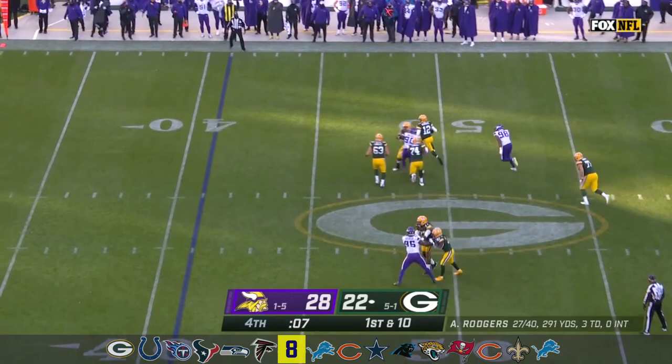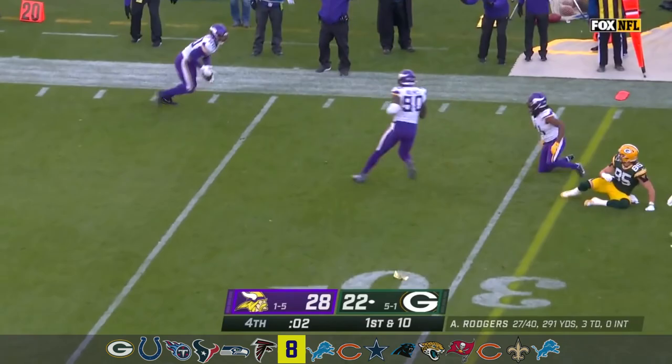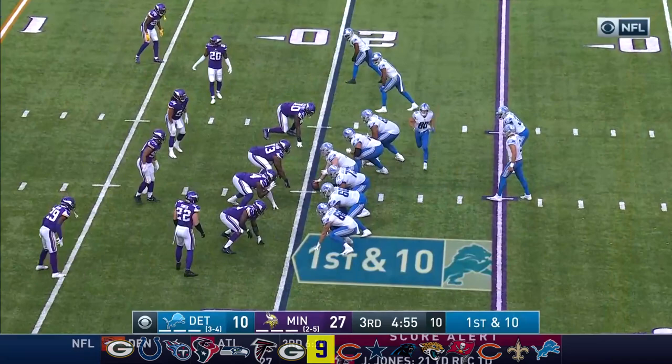Rodgers. Pressure coming. Hit as he throws. Is it a fumble or is it incomplete? Minnesota picks it up, and the Vikings look like they have it. That's it.